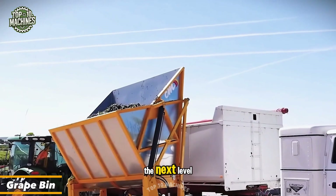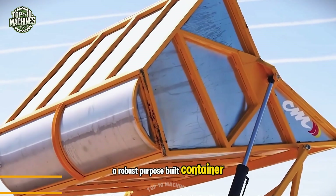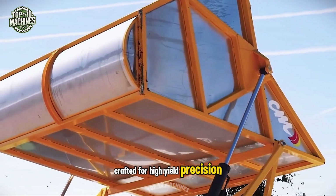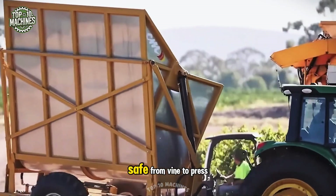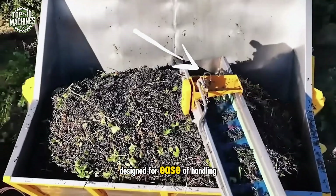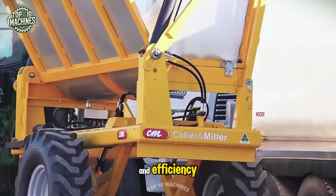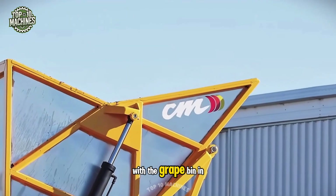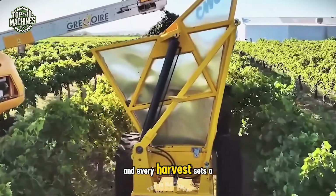Take your grape harvest to the next level with the Grape Bin from Collier Miller, a robust, purpose-built container crafted for high-yield precision. Say goodbye to spillage and damage — this bin keeps your fruit safe from vine to press. Designed for ease of handling and reliable transport, it helps boost both quality and efficiency. With the Grape Bin in your field, every bunch gets the care it deserves, and every harvest sets a new record.